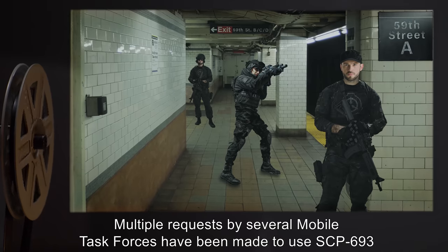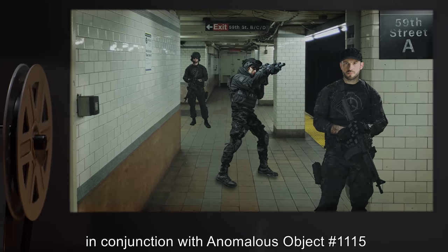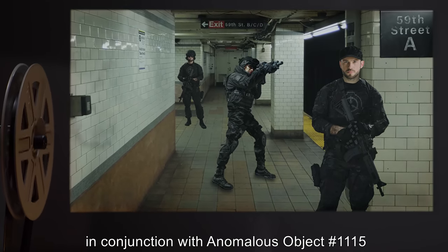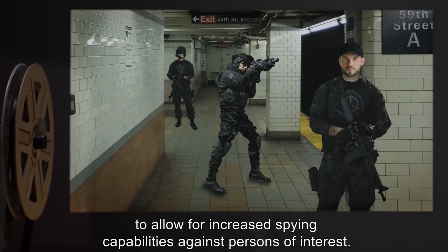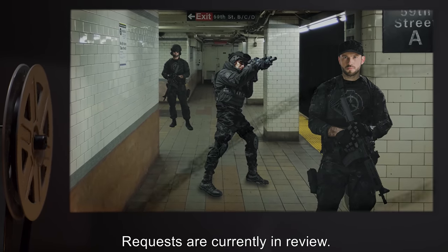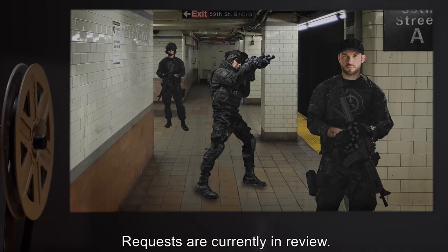Addendum 693-D: Multiple requests by several mobile task forces have been made to use SCP-693 in conjunction with anomalous object number 1115 to allow for increased spying capabilities against persons of interest. Requests are currently in review.